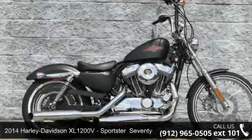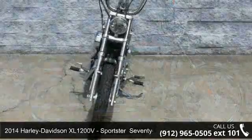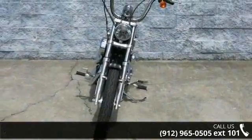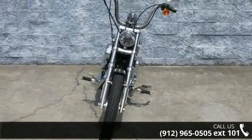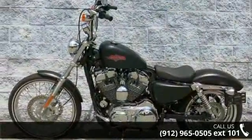Presenting the 2014 Harley-Davidson XL1200V Sportster 72. If you're looking for a solid bike, look no further. Low mileage is an important factor in your purchase, and this one delivers a low odometer reading.